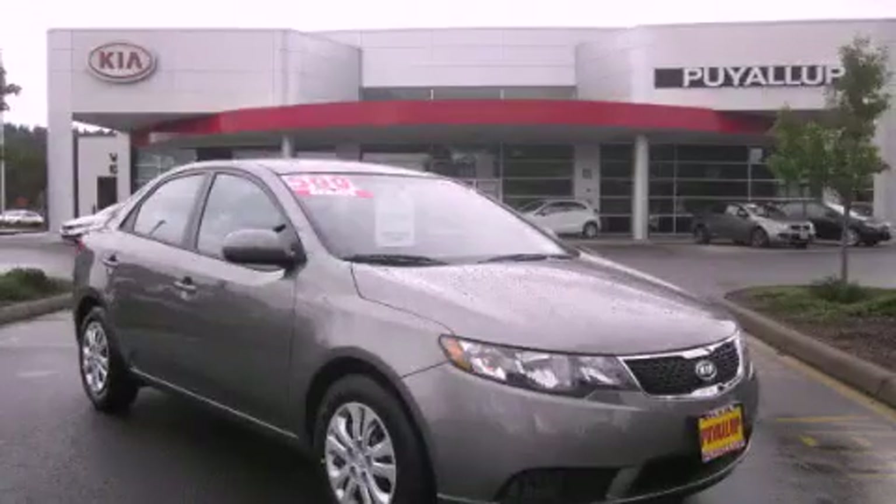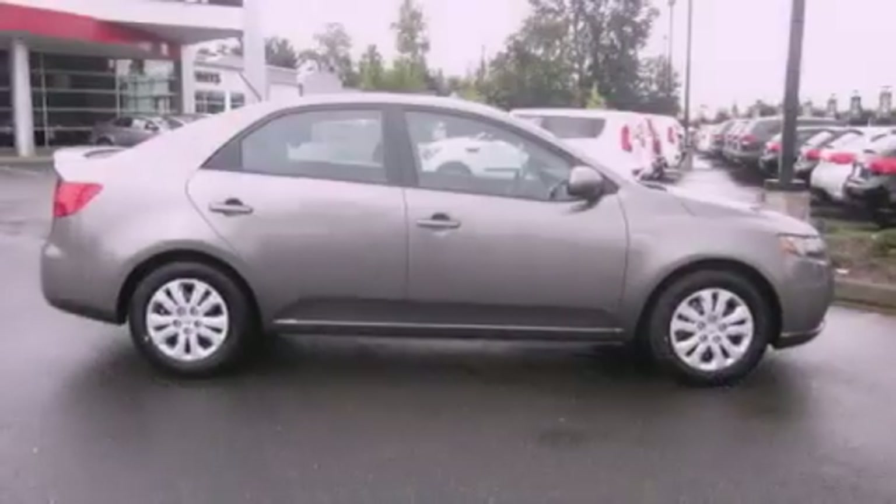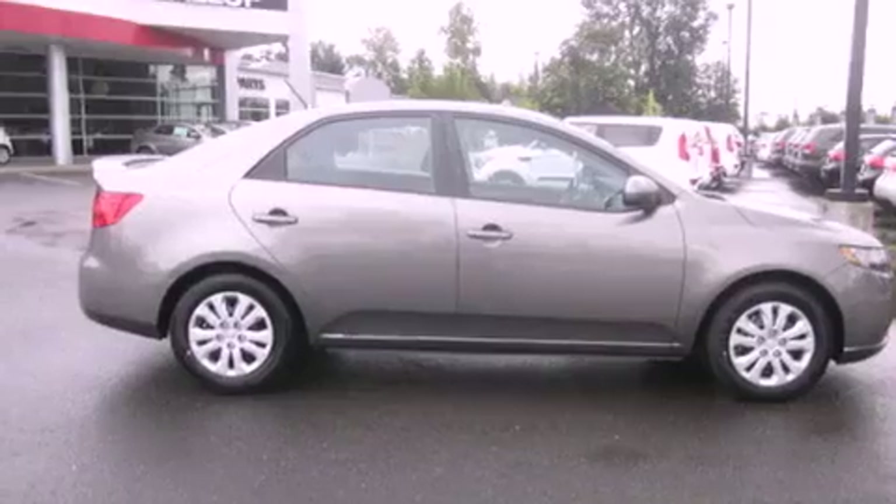This is a brand-new 2012 Kia Forte. It has a 2.0-liter four-cylinder engine and an automatic transmission.